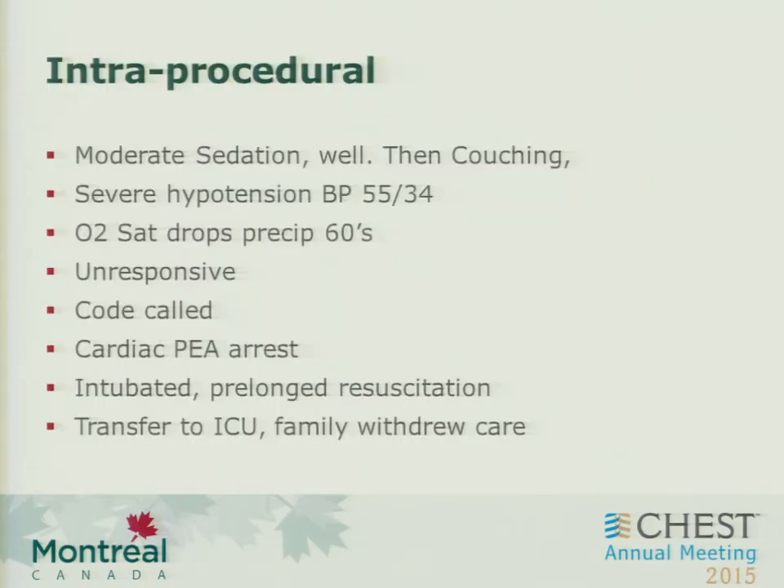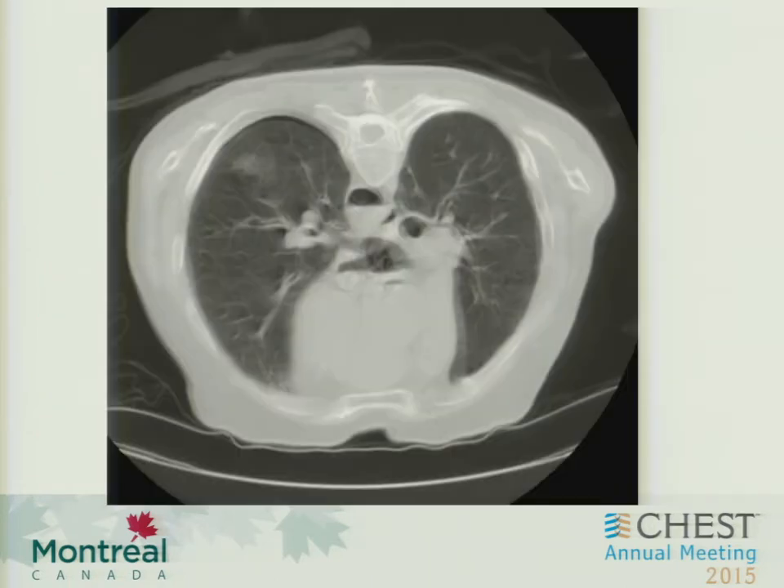The patient, in about two to three minutes, actually desaturated down to the 60s, with severe hypertension and became unresponsive. A code was called immediately and the patient went into PE and arrest. The patient had prolonged resuscitation, intubation, was transferred to the ICU, and eventually the family withdrew care. But I wanted to bring up some interesting procedural findings.